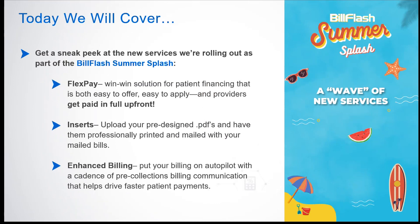You're going to get an exclusive sneak peek into three new services we're rolling out this summer, all designed to help you get paid faster. We're going to talk about Flex Pay, which is an easy-to-offer, easy-to-apply solution for patient financing — and providers get paid in full up front. Next we'll touch on adding inserts to your mailed bills, and last we'll go over Enhanced Billing, a pre-collection feature to drive faster payments.